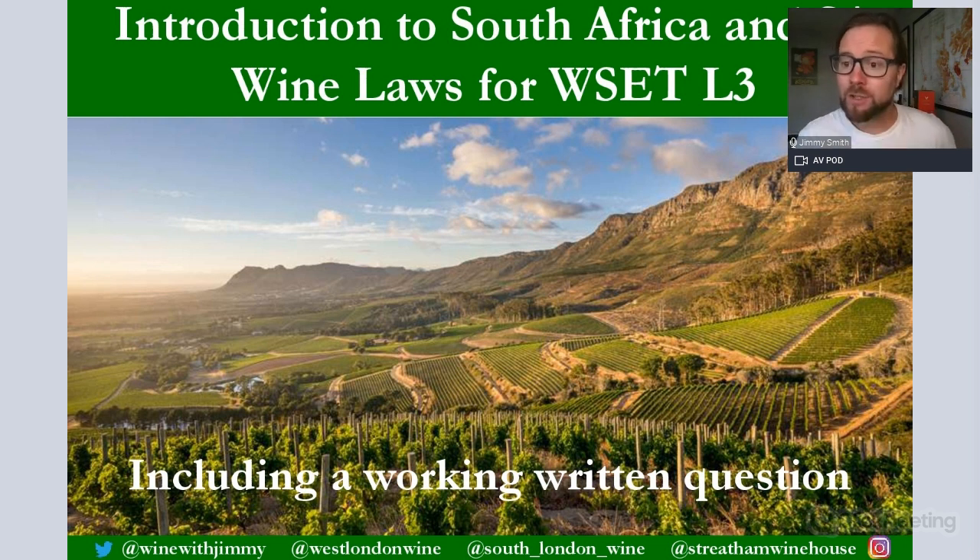Hello everybody, my name is Jimmy Smith and welcome to the winewithjimmy.com sessions here on the WSET Level 3 Certificate. This is our first session of three on South Africa, looking at an introduction to South Africa, covering climate, weather, topography, and wine laws, finishing with a worked written question so you understand how to structure your answer for maximum marks.